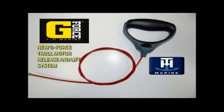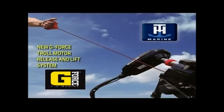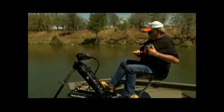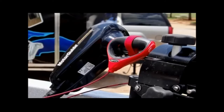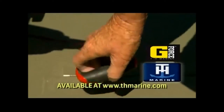Seen the new G-Force Handle Replacement Release and Lift System for troll motors by TH Marine? Its rugged, nylon-jacketed, stainless steel cable with a large comfortable cushioned grip handle makes lifting and releasing most troll motors easy. It comes complete with a hook and loop strap to secure to the motor shaft while underway. The new G-Force Handle should be the last lift and release system you ever need to buy.